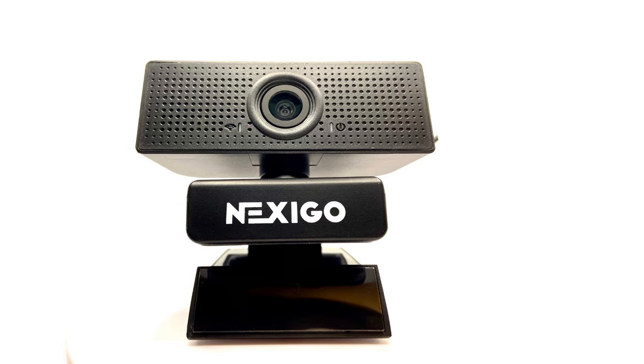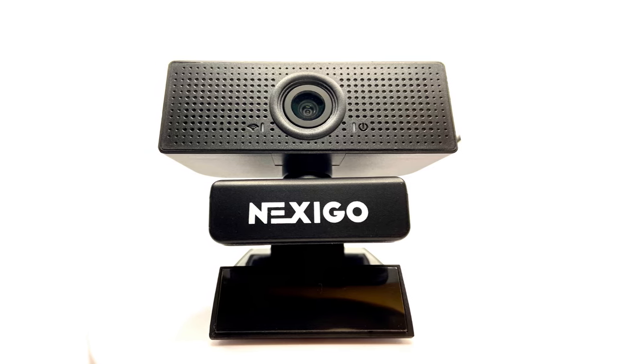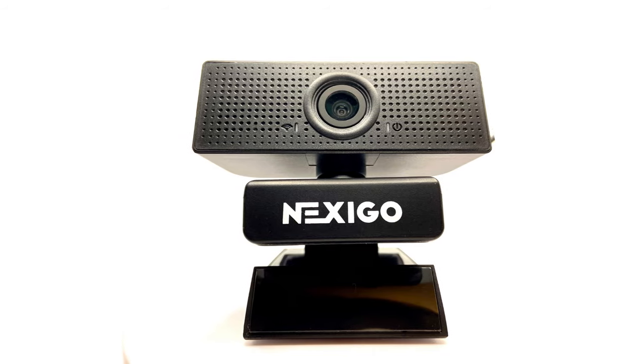In summary, the Nexigo N60 webcam is a versatile and top-notch option suitable for professionals, content creators, and individuals.